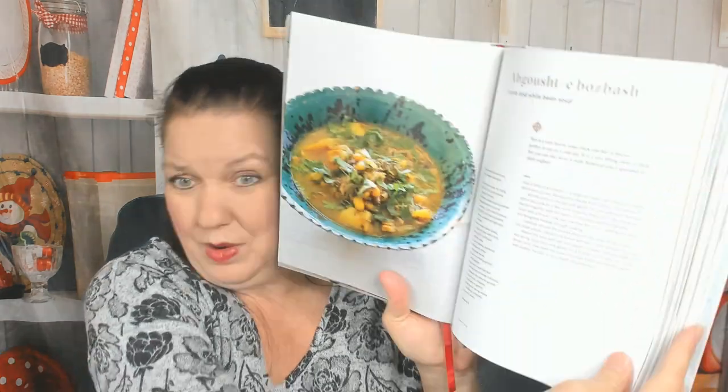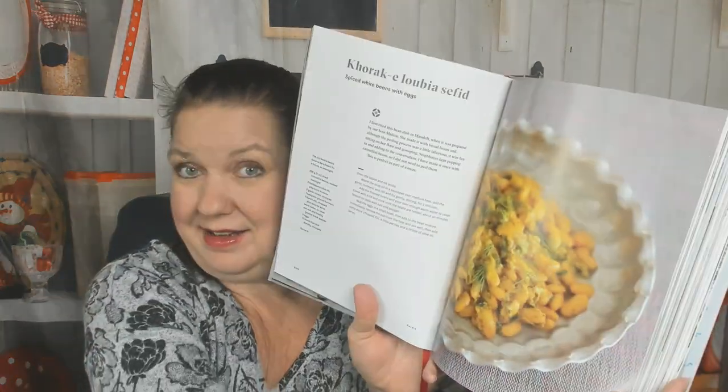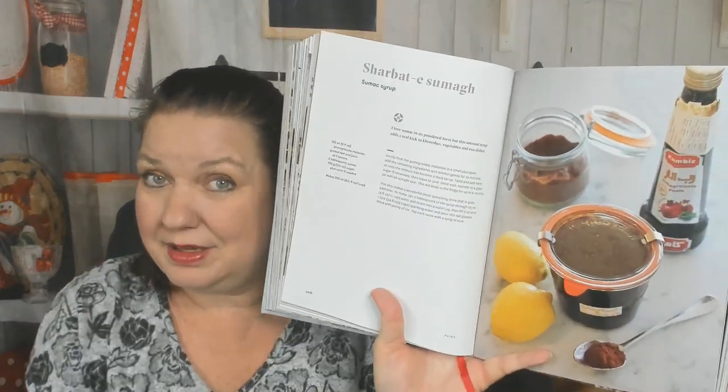New year good luck soup — I think I learned how to make that — lamb and white bean soup. The central plateau, the miracle of water chapter. Here's a cold yogurt soup — imagine that in summer on a hot day! Spiced white beans with eggs, I would totally make this tonight — I have the beans, the eggs, and the herbs, so no excuse. Baked eggplants with pomegranate sauce. I'm very glad I checked this cookbook out of the library because I'm tired of trying to think of what to make for dinner. And sumac syrup — I think I have sumac in the house.